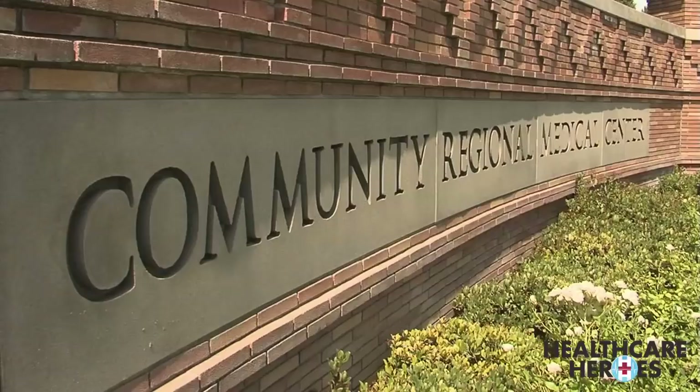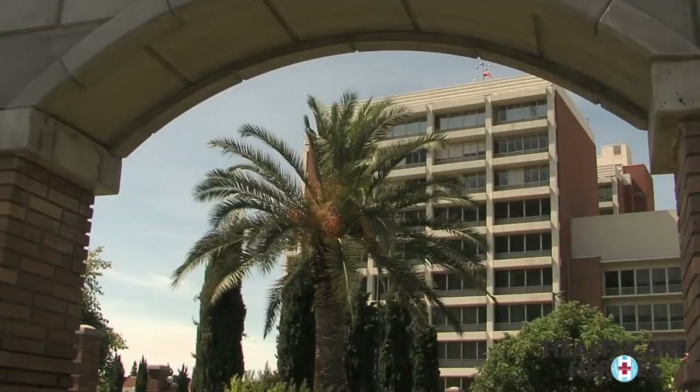In the labor and delivery unit at Community Regional Medical Center, Dr. Ron Lichtenstein has a repeat customer. This is a lady who's had nine kids, but this is actually going to be baby number nine. She's had three C-sections, so we're going to do another C-section and hopefully, without any complications, deliver another baby.